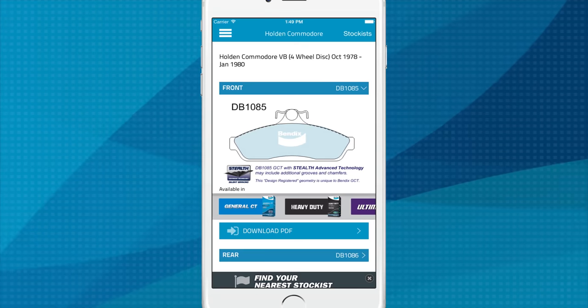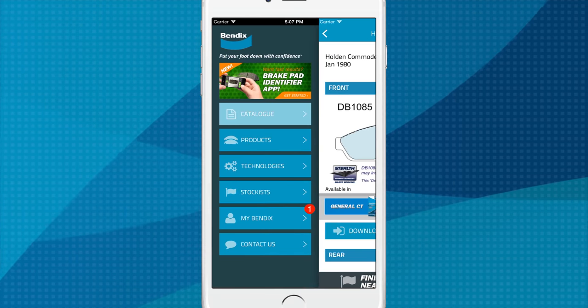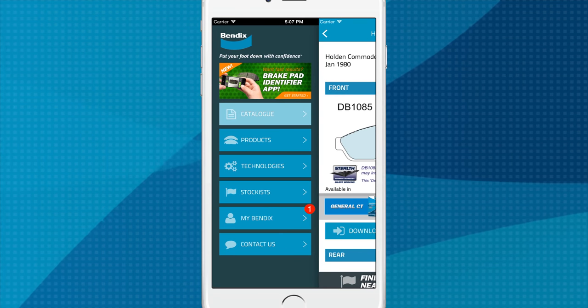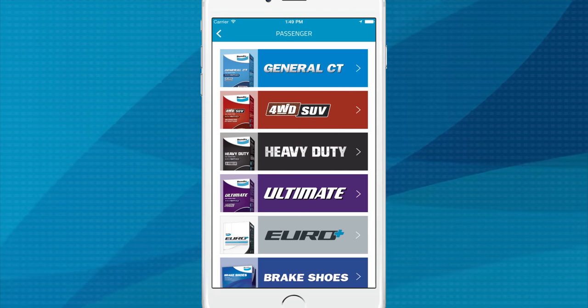So you're completely up to date — the app also notifies you when new technologies, product information, updates or PRs are released. You'll be the first to know. This powerful app also lets you search for current Bendix product information.